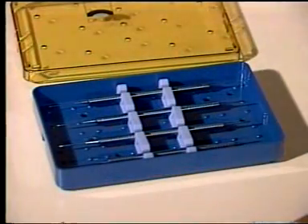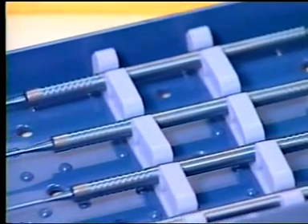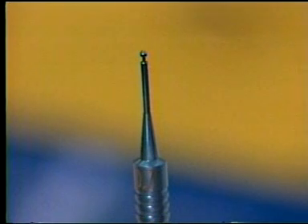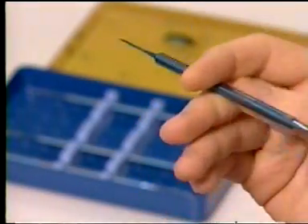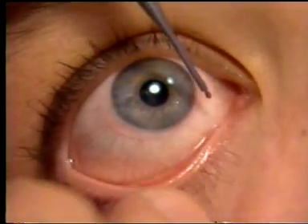The FCI gauge system comes in a plastic sterilizing case containing four titanium instruments. Each instrument has a punctal gauge on one end and a dilator calibrated to that specific gauge on the other end, giving you the ability to size and dilate using the same instrument.